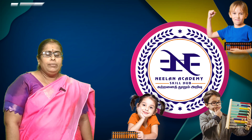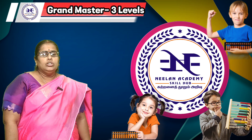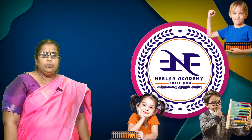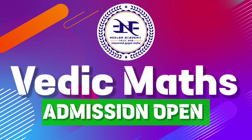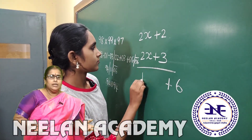In total, there are 13 levels in this abacus program: basic level with 6 levels, advanced level with 4 levels, and grandmaster level with 3 levels. Classes run twice a week, one hour each day on alternative days. Now we are going to discuss the Vedic Maths program.